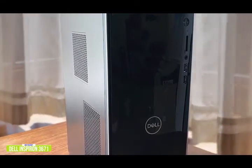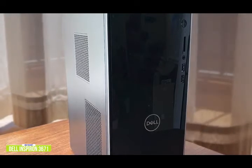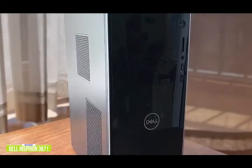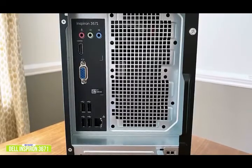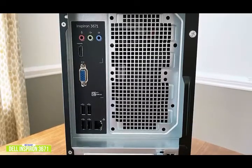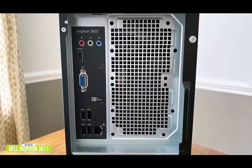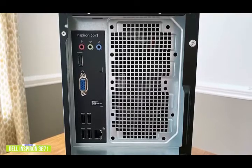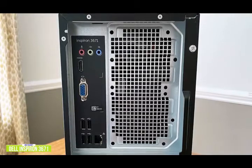There are lots of options to connect peripherals, with some within easy reach on the front, including a media card reader, an audio combo jack, two USB 2.0, and two USB 3.2 ports. On the rear panel, there's an audio line-out for connecting to an external sound system, an HDMI port, a VGA port to connect your monitor, two more each of USB 2.0 and 3.2, and an Ethernet port. If you want an affordable desktop that can also handle some gaming, stick around for the Dell G5 gaming desktop coming up next.